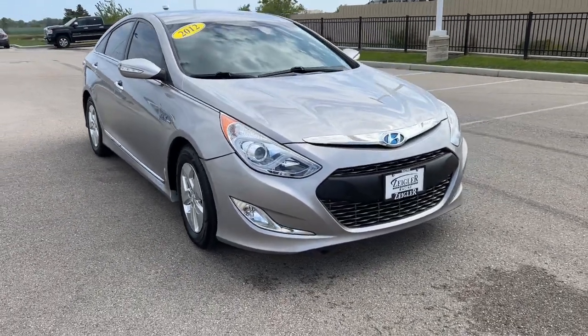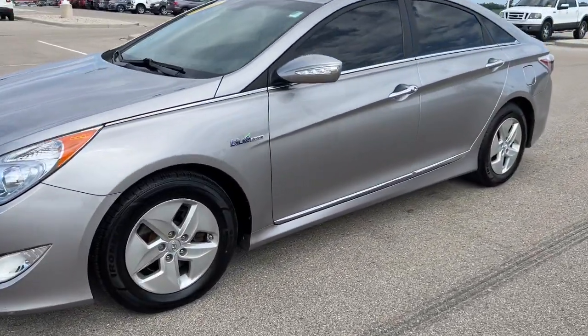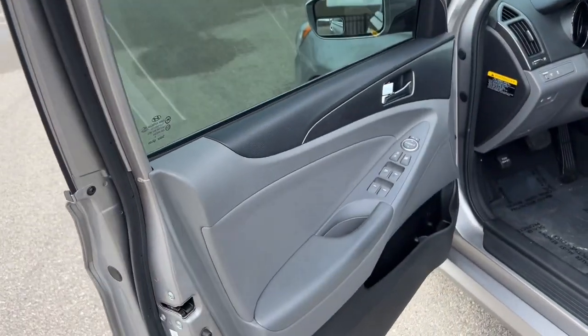Here we have a 2012 Hyundai Sonata in the Hyper Silver Metallic, only 81,000 miles on here. It is also a hybrid vehicle, so obviously great on gas. Deep tinted windows in the front and back there.